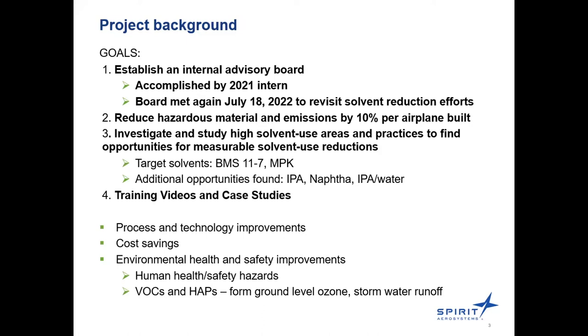The two target solvents this grant focused on were Boeing Material Spec BMS 11-7 and methylpropyl ketone (MPK). We also found additional opportunities for isopropyl alcohol (IPA), NAFTA, and an IPA 50-50 mixture of IPA and water. We also worked on establishing training videos and case studies for these projects.